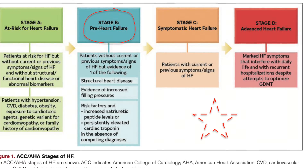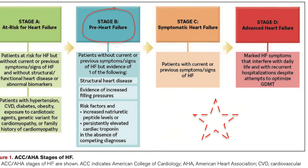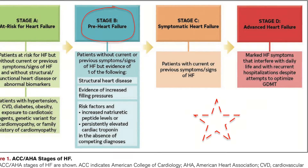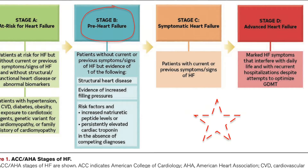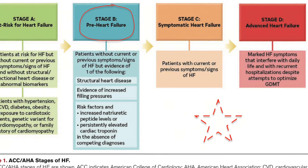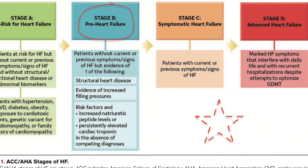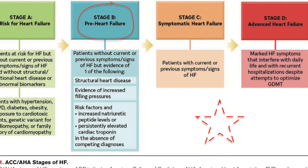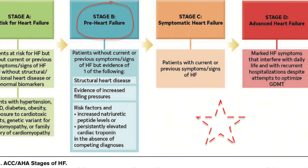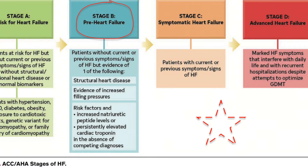Stage C is symptomatic heart failure, and stage D is advanced heart failure. This staging system alerted us to the need for risk factor control to avoid the development of clinical heart failure, but it also increased the number of patients classified as heart failure. The new guidelines proposed the same stages but with some modifications. They renamed class B as pre-heart failure — it's not heart failure, it's pre-heart failure, and this is an important change. They also had many details on medical treatment that works for patients with asymptomatic heart failure to slow the development of symptomatic heart failure.